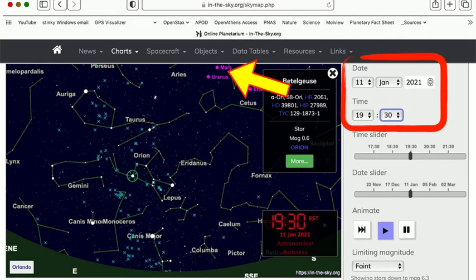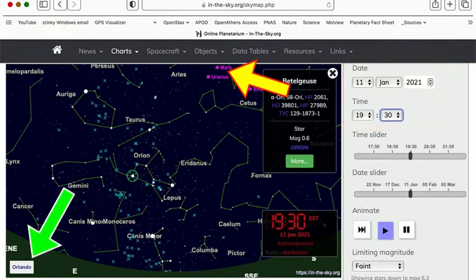You can adjust the date on this page, so if you want to look at something in March — like on your birthday — you can look it up. Just set the time and date. You can even change the location, so if you're not in Orlando — if you're in Jacksonville, Virginia, or the Philippine Islands — you can adjust the location and do some stargazing wherever you are.